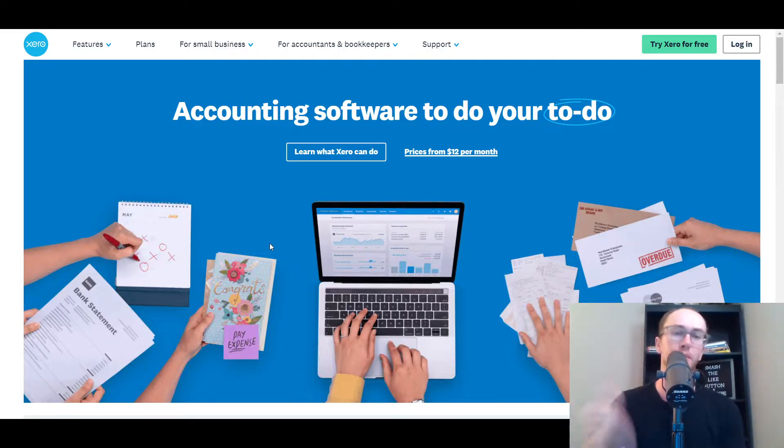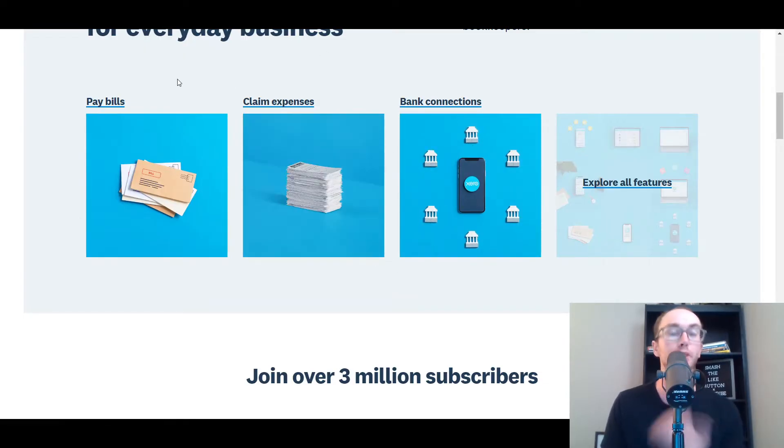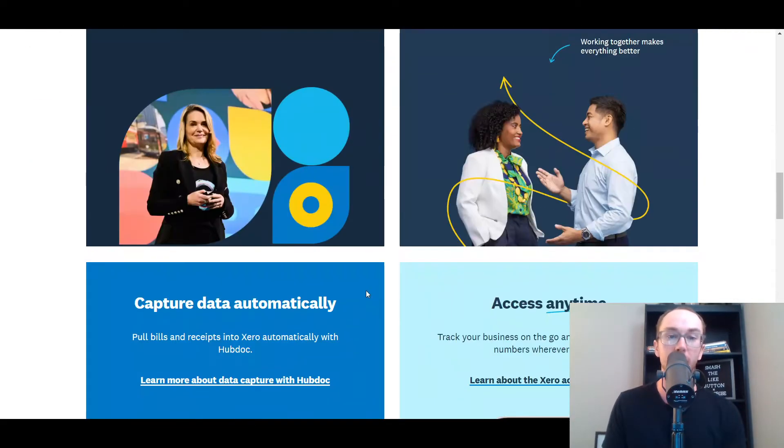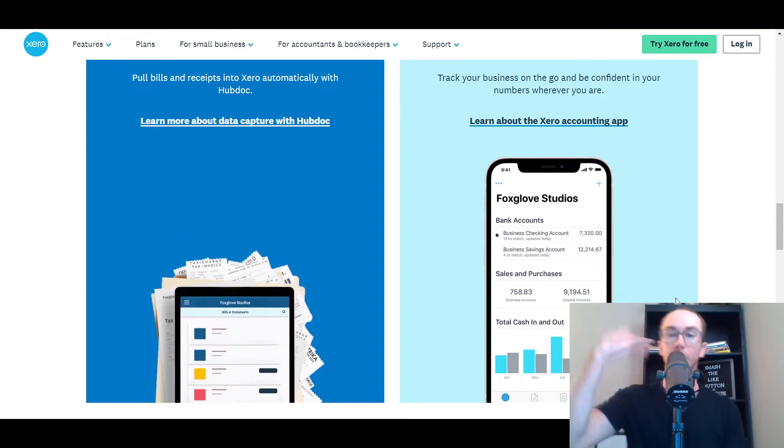Xero is spelled X-E-R-O, pronounced zero. They are a great QuickBooks alternative, probably the most popular accounting software after QuickBooks when it comes to managing your small business finances. Xero is really great. We're going to be taking a look at the pricing and different plans — all pricing is accurate as of the making of this video and subject to change. They have a ton of different integrations, up there with QuickBooks as far as the level of integrations with other financial apps and software.